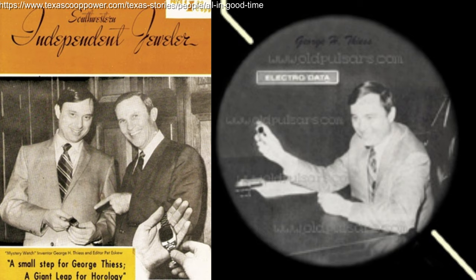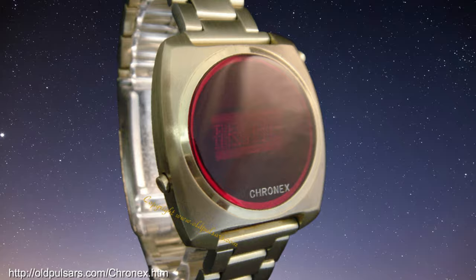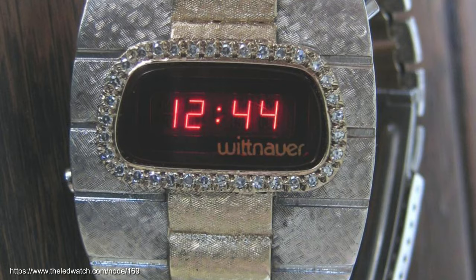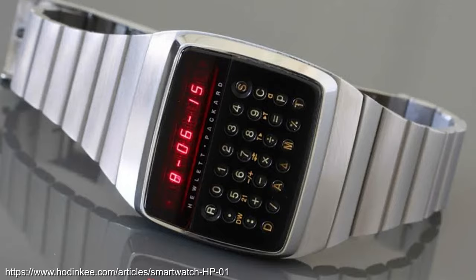Some interesting side stories: George Theis was fired from Electro Data, which produced the first Pulsar prototypes — he was a founder who established the brand Cronex, which also made LED watches. The same module was used by Wittnauer within the Polara LED watch. Electronics, who was also a supplier, made some of their own watches. Hewlett-Packard, who was an LED supplier, also had their own venture with the very sought-after, by collectors, HP01.